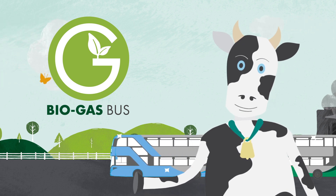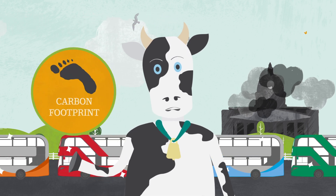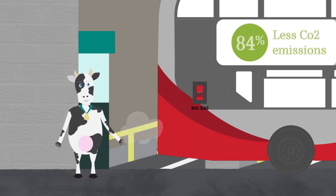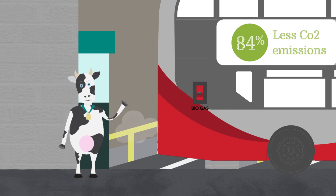Our brand new biogas buses are the greenest buses on the road and will significantly reduce our carbon footprint and improve the air quality in Nottingham. In fact, our biogas buses generate 84% less CO2 and have tailpipe emissions that are cleaner than a brand new diesel bus.